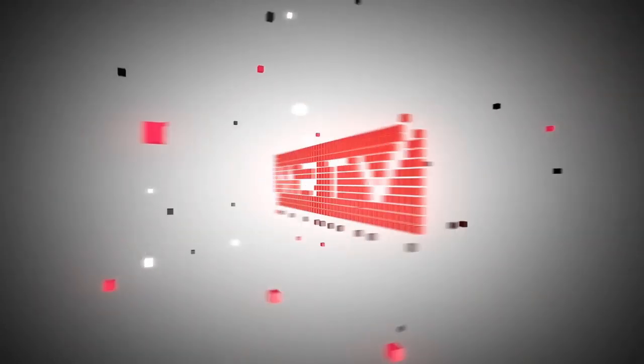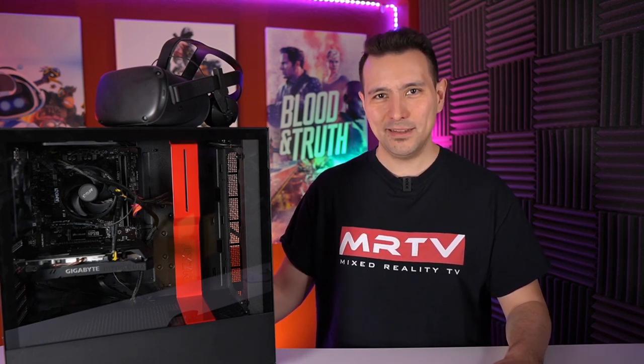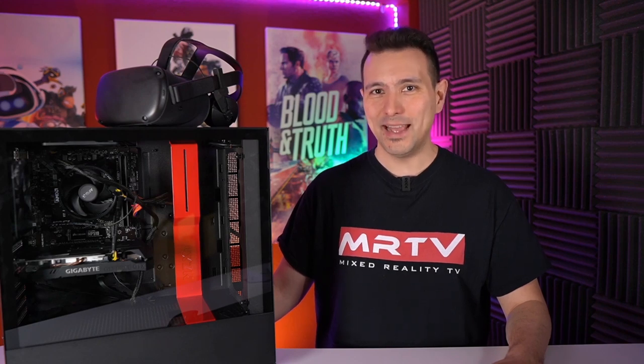In this video I'm going to show you which components I used to build this PC and how to build it step by step. Welcome back again to MRTV. My name is Sebastian Ang and this channel is all about virtual reality. I bring you tutorials like this one and unbiased, honest reviews. If that's your cup of tea, subscribe now and click the bell button so you don't miss anything.